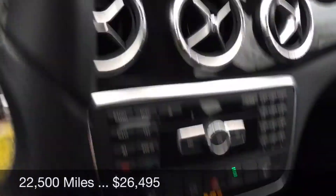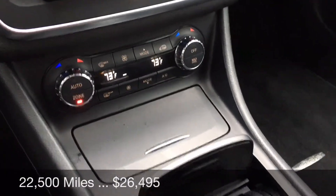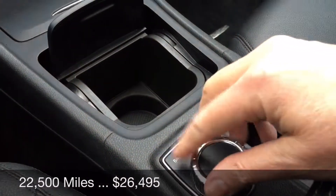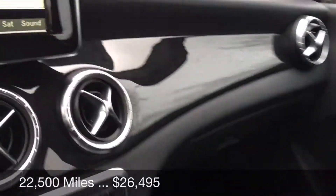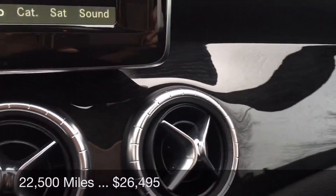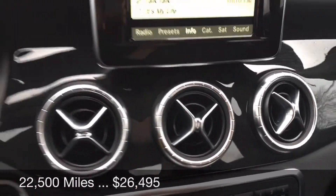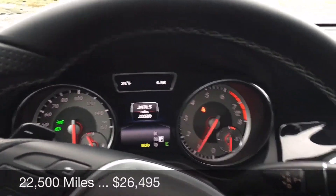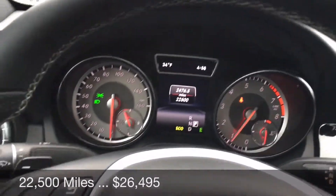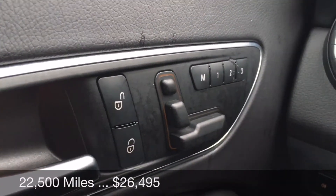So it does have all of that, dual zone climate control, and it does have our center control knob. I'm trying to think of what this wood trim is called — I will include that when I send the video link to you. I'll also send the build sheet.